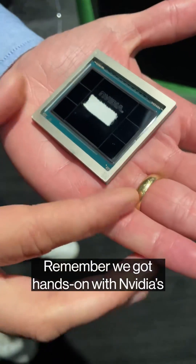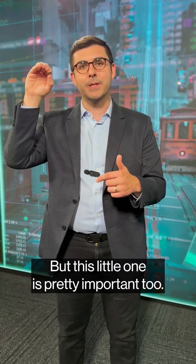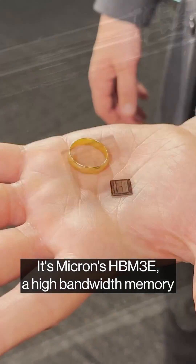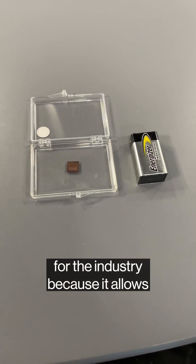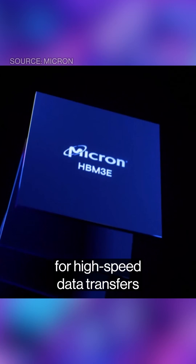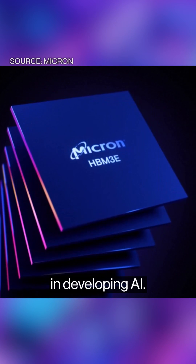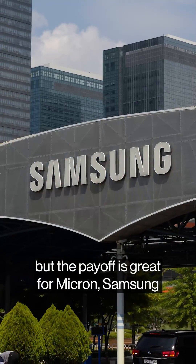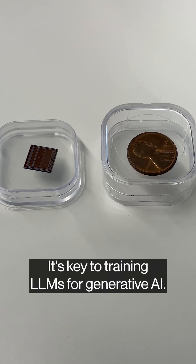We got hands-on with Nvidia's AI accelerator the H100, but this little one is pretty important too — it's Micron's HBM3E, a high bandwidth memory chip used to power AI workloads. The tech is revolutionary for the industry because it allows for high-speed data transfers and more capacity, both bottlenecks in developing AI. Producing the chips is complex, but the payoff is great for Micron, Samsung, and other players.